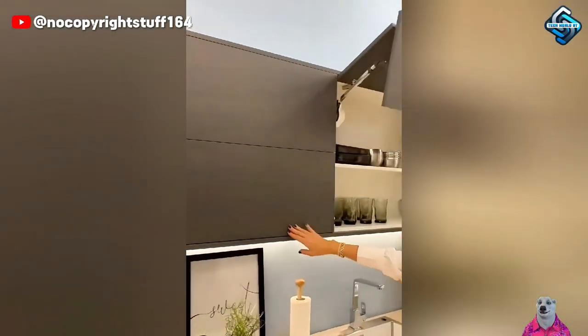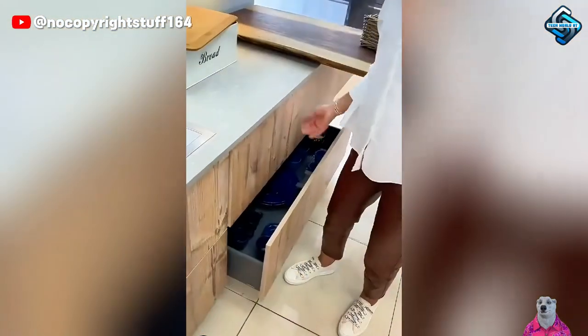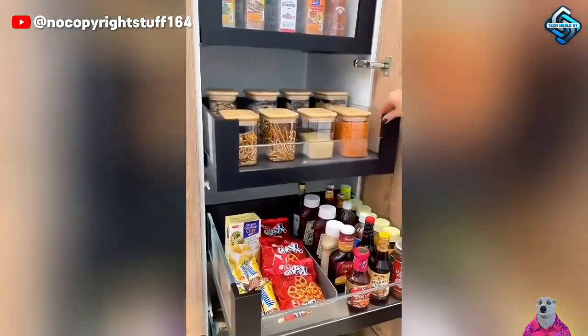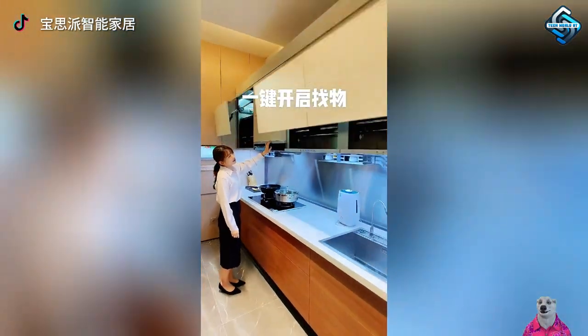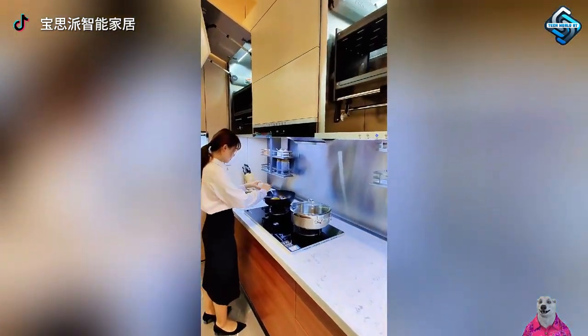Forget the challenges of reaching and cleaning kitchen cabinets. Now, with a slight movement, everything you need appears right before your eyes. Smart kitchen cabinets bring a luxurious and functional touch, turning the kitchen into a striking focal point of your home.